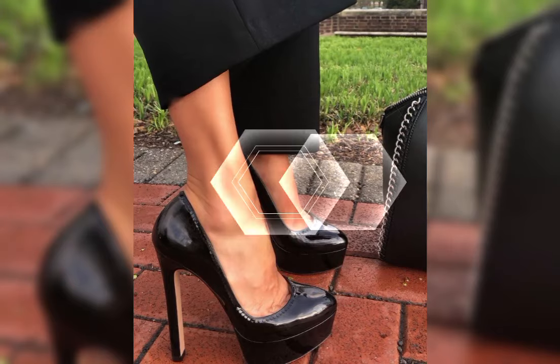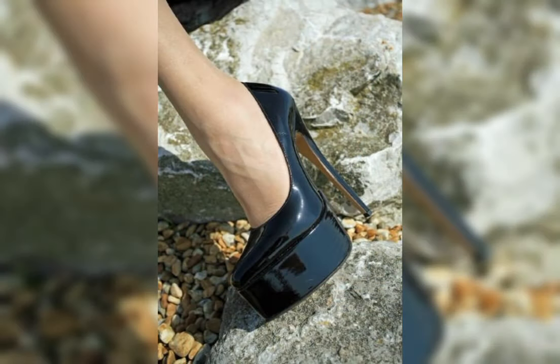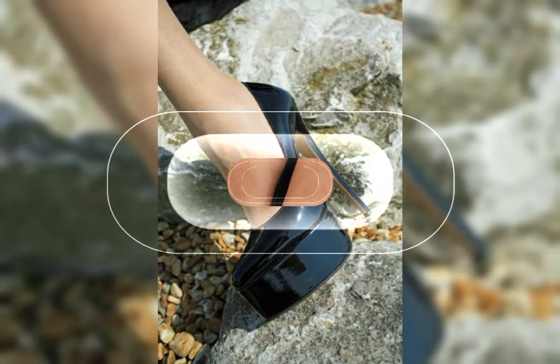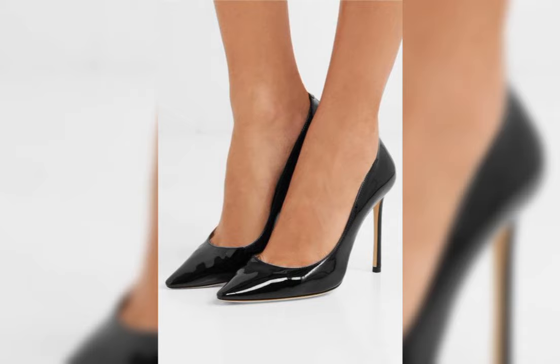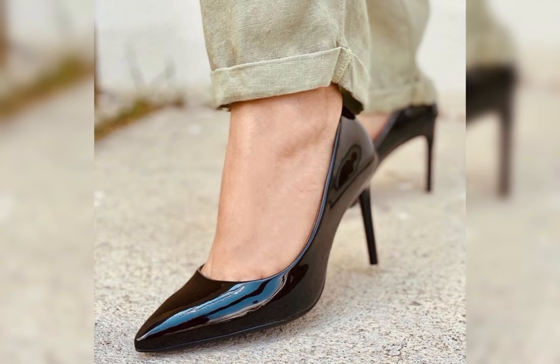Hey guys, welcome back to my YouTube channel Latest World Fashion. My dear friends, I hope all of you are fine and happy. Today my video topic is about more stylish, beautiful, latest pump stiletto high heels for women.